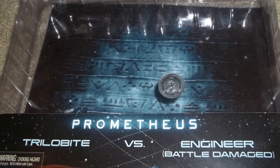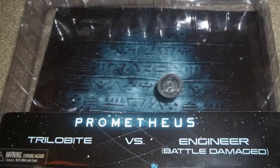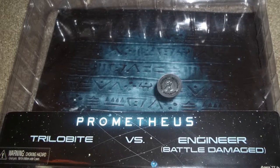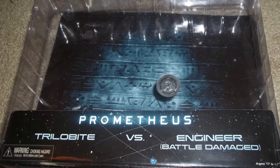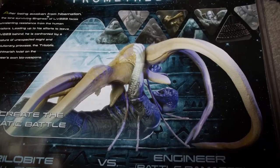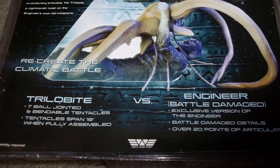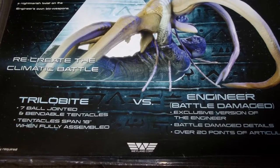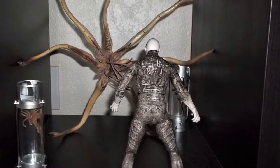Today I want to review the Trilobite versus Engineer battle damage figure from NECA. From the package, it looks like this was a Toys R Us exclusive. I don't really remember because these figures came out when Prometheus came out, so that was a couple of years ago now.